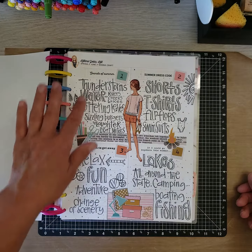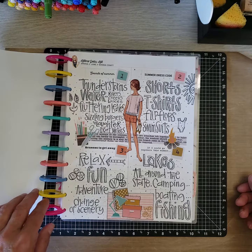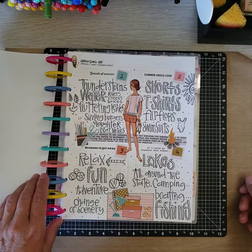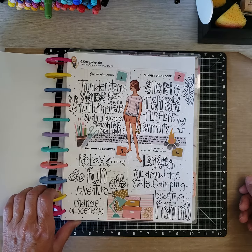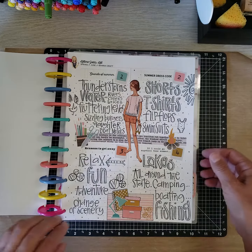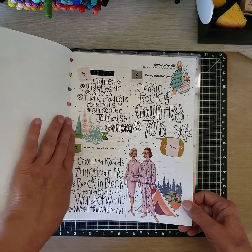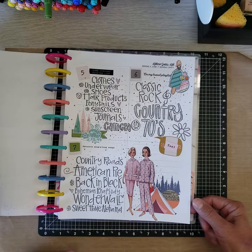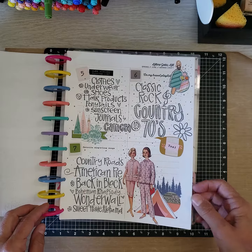What I do is I put the headers for each day at the top of the page, put in a few stickers, and then just make my list. It's a great way to journal, bring back memories, and work on goals. It's also a great way to practice little doodles and some lettering. Here's day 1 through 7 — that's week 1.